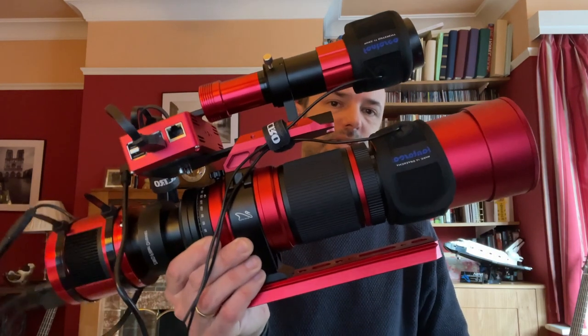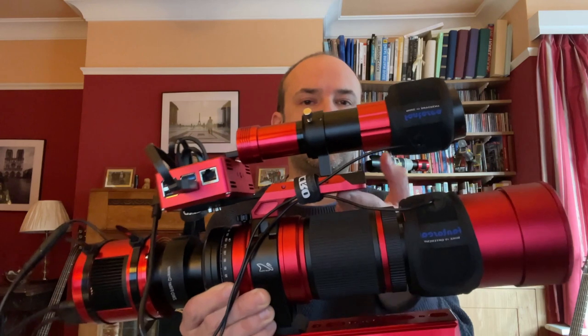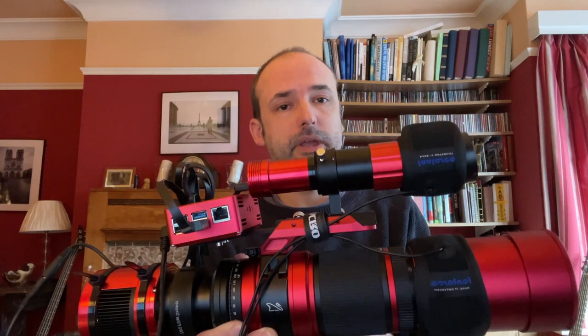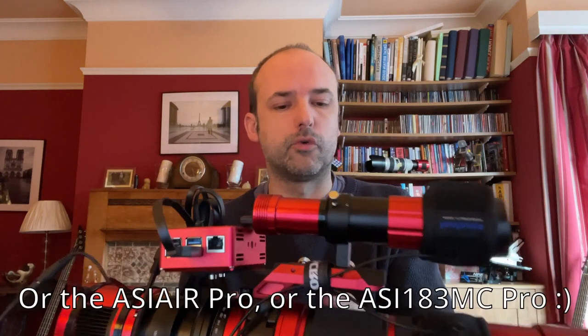I had to work out what else I needed because it's never just simple with one purchase — you have to then buy other things that go with it. The scope itself gives you just the raw scope; you don't get the handle at the top, the guide scope, the camera, or the guide camera. It just meant I didn't have all the equipment to use this as a second rig, so I purchased a few other bits as well. The purpose of this video is to go through specific items on this telescope and why I think it's a lot better than the others.